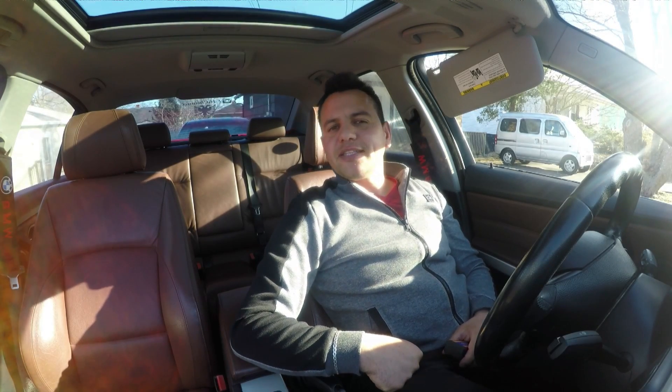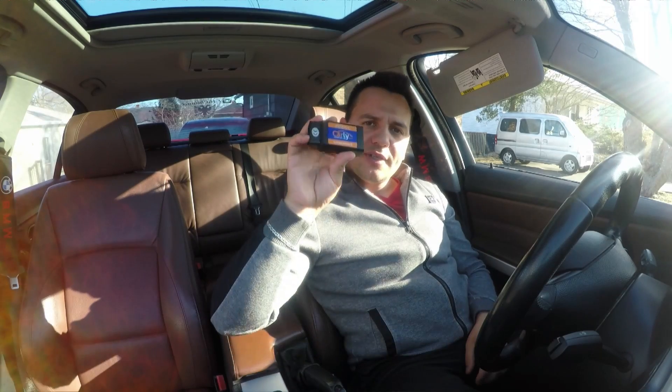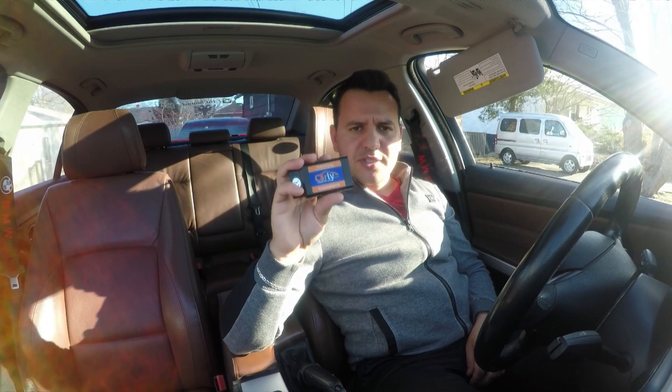Hey, what is up guys, welcome back to E46 channel, my name is Indret and today I'm here to show you how grateful I am towards your awesome support — thank you very much, I really appreciate it. If you guys remember on the last video I got you a discount on the vPeak OBD, I'm doing the same thing in this video, and this time it's for something even better. Apart from the discount, I'll answer the question: which one is the best OBD out there?